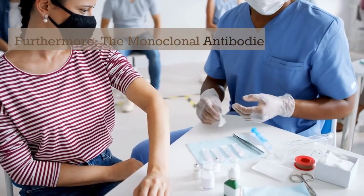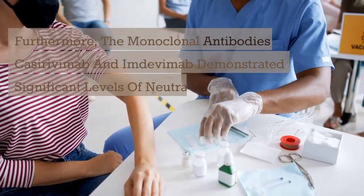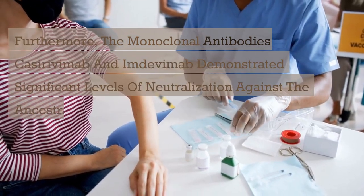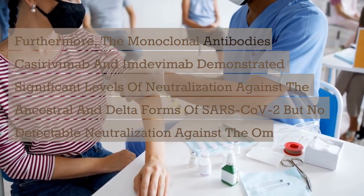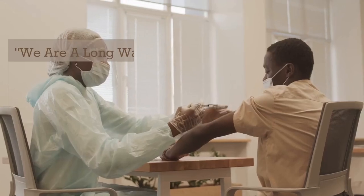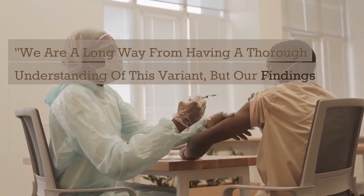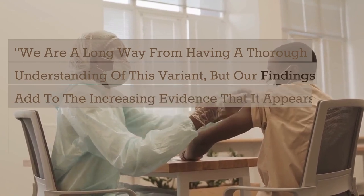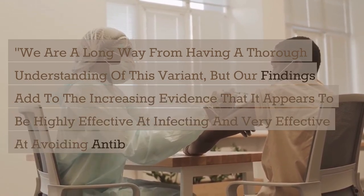Furthermore, the monoclonal antibodies Casirivimab and Imdevimab demonstrated significant levels of neutralization against the ancestral and Delta forms of SARS-CoV-2, but no detectable neutralization against Omicron-like particles. We are a long way from having a thorough understanding of this variant, but our findings add to the increasing evidence that it appears to be highly effective at infecting and very effective at avoiding antibodies, the researcher added.